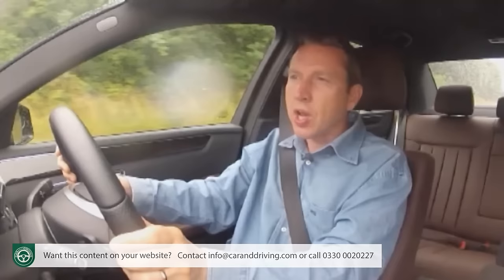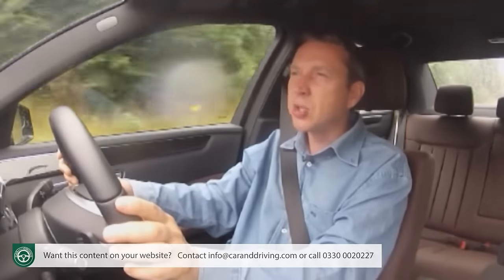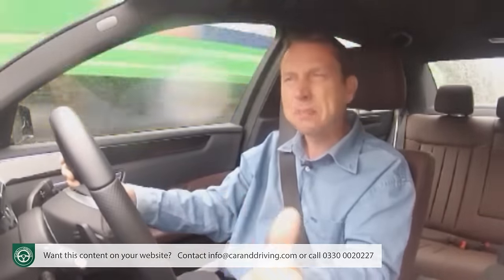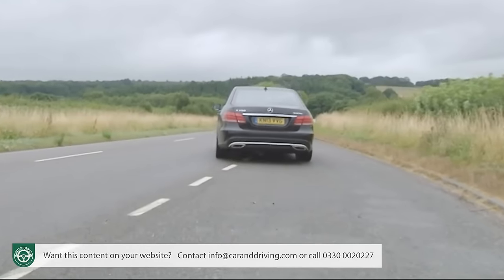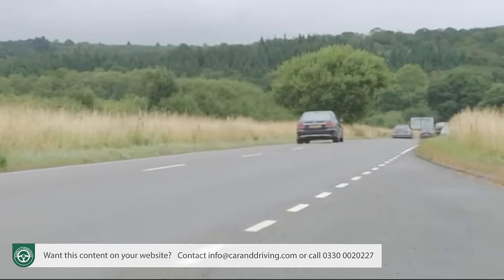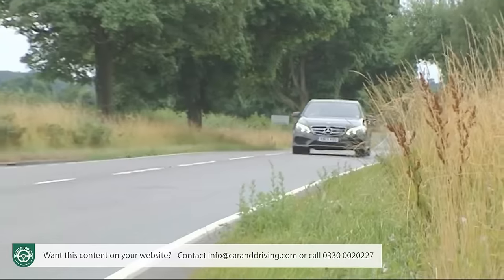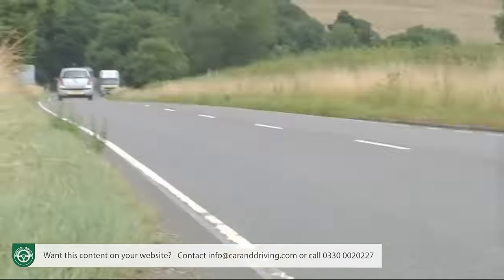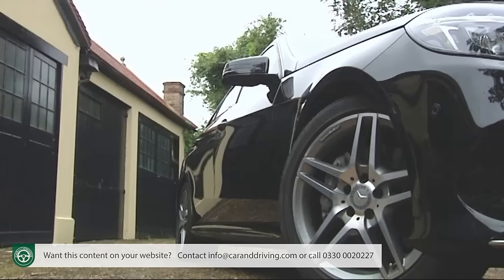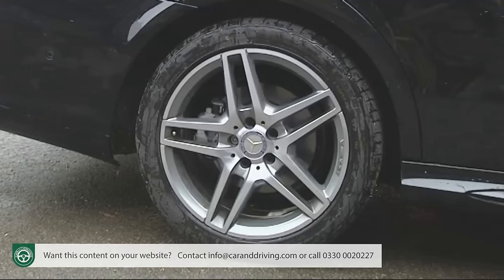But would you really want to go that fast in an E-Class? Well, should the need arise, surprisingly these days, you just might. Dynamically, this car is much improved over the original version of the same design that we first saw back in 2009. For a start, all models get an improved direct control suspension setup with selective damping, which is further firmed up on AMG Sport models like the one I'm driving here.